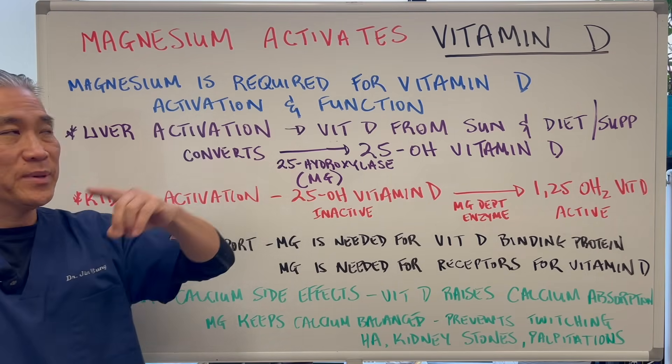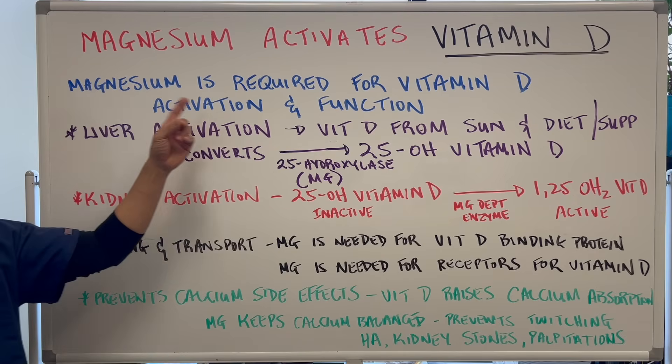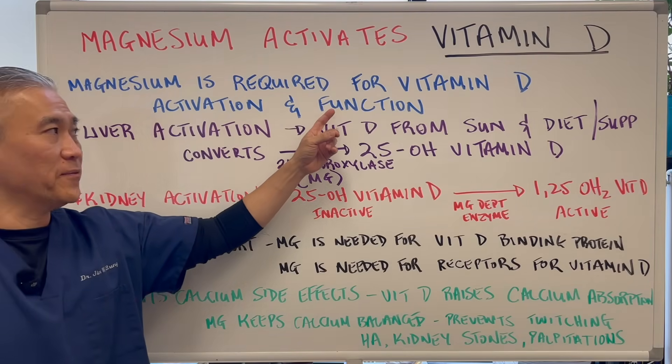Magnesium activates vitamin D. Magnesium is required for vitamin D activation and function.